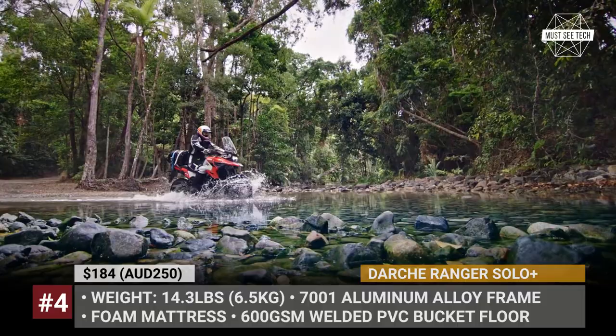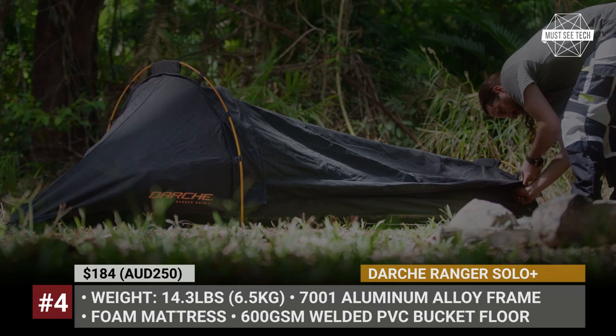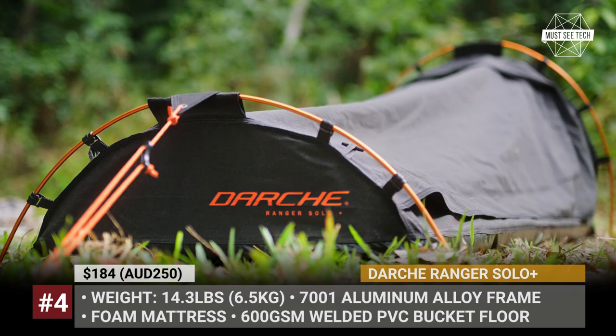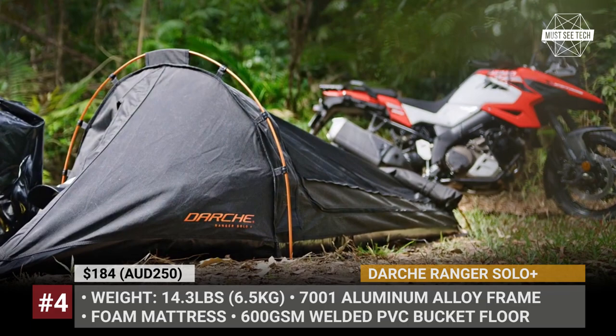DARKY RANGER SOLO. For those adventurers who prefer solo sleeping, this Australian company created a compact single-person tent. The model weighs 14 pounds, packs into two 20 by 14 inch dry bags, and is suitable for long-distance travels and overnight stays. The tent's frame is made of anodized 7001 aluminum alloy, with a breathable high-density foam mattress and a polycotton ripstop canvas body. The bucket floor uses an even more durable 600 gsm welded PVC fabric. If the weather is warm, you can enjoy open-air sleeping by unzipping the top panel and installing an insect mesh instead. The RANGER SOLO also features a special hatch storage compartment for your helmet and gear.